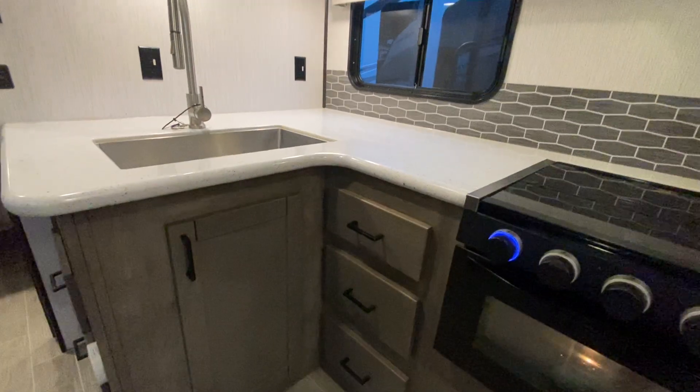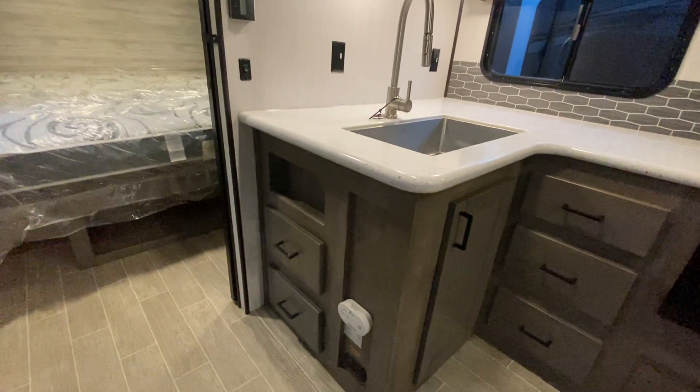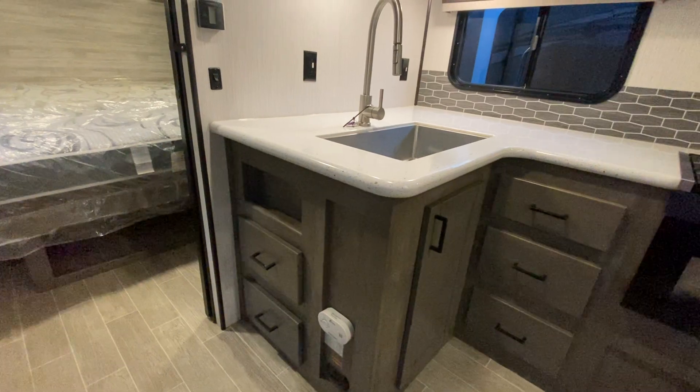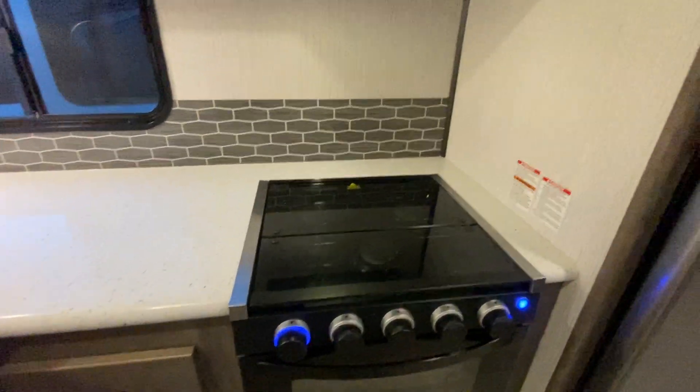We've got three drawers underneath. On this side next to the oven you've got two drawers and a storage place under the sink. Standard three burner stove, microwave, and refrigerator.